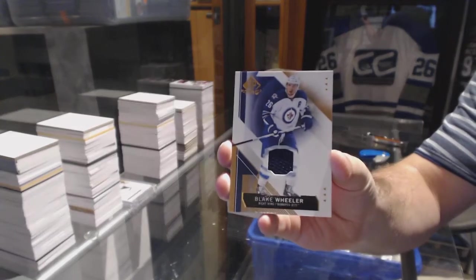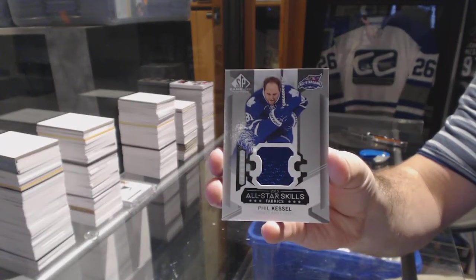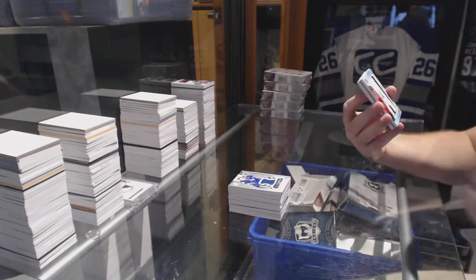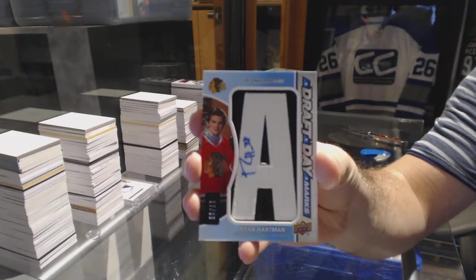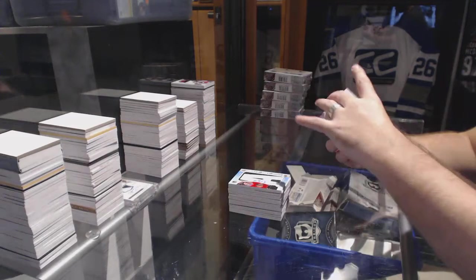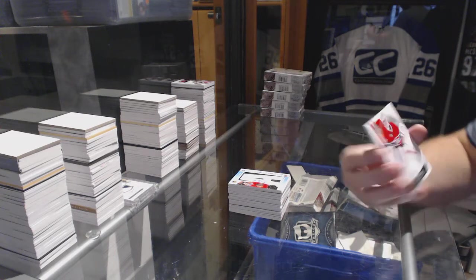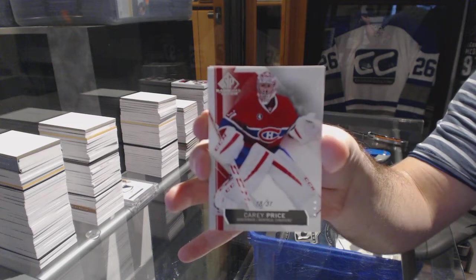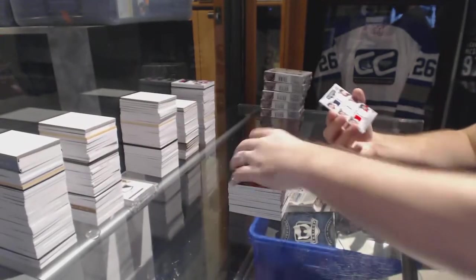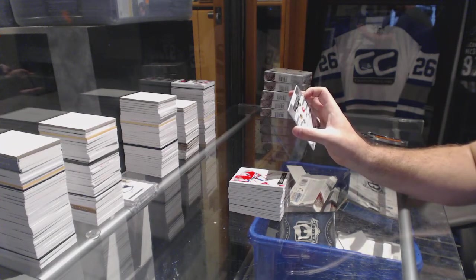For the Jets, Blake Wheeler base jersey. For the Maple Leafs, Phil Kessel. For the Chicago Blackhawks, draft day marks autograph to 35, Ryan Hartman — draft day autograph Ryan Hartman. Nice number 231. We've got a base parallel for the Montreal Canadiens, Carey Price.